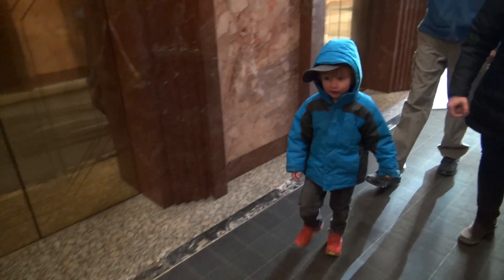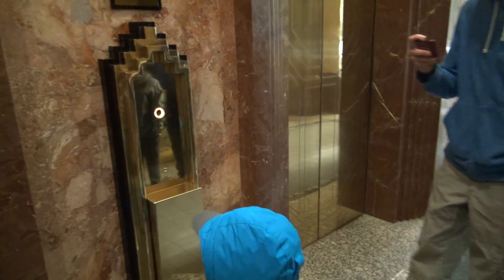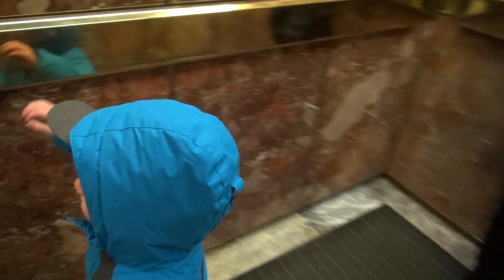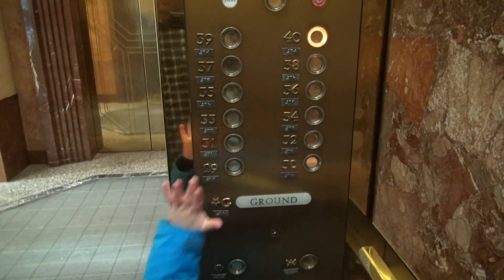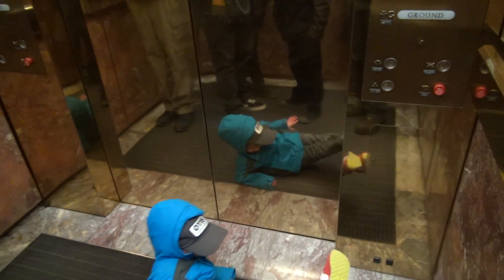Push the button right here — there's the elevator, push it right there. I'll push it so you can reach it. There you go. We can only take one or two rides here. These are fast too. Oh, here we go.